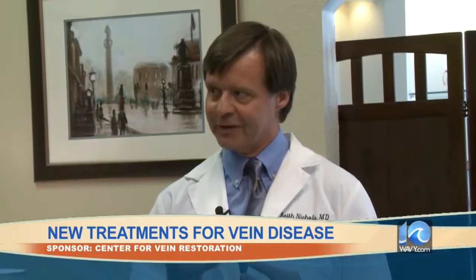Similar to that, we have a radiofrequency ablation. With that, we put in a catheter that actually emits radio waves, and it shrinks the collagen in the vein like shrink wrap with a hairdryer — it's really pretty neat. We'll pull that out over a couple of minutes and the vein is shrunken down.